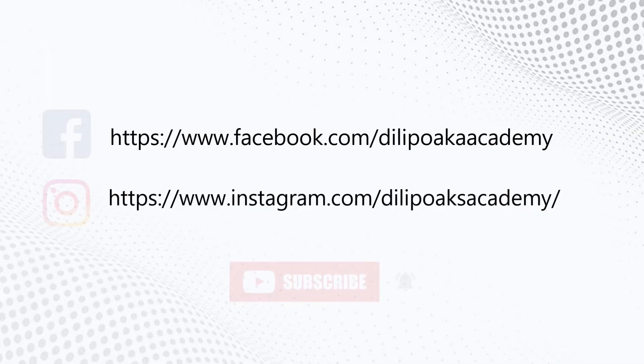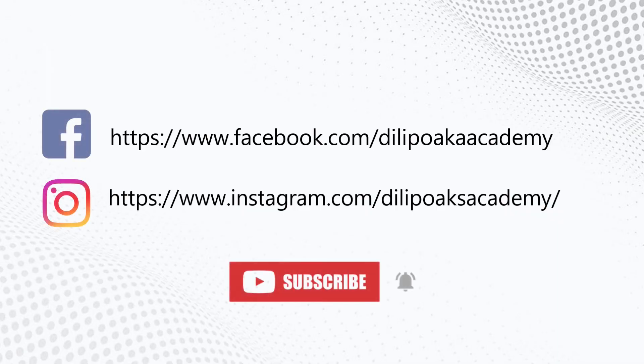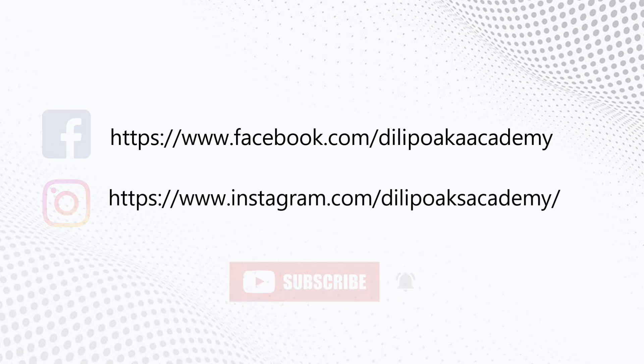At Dilipok's Academy, we provide university selection and counseling and help you select the universities that suit best to your needs. Thank you for watching this video. See you next time with another interesting topic on higher education in America. Till then, follow us on Facebook and Instagram for regular updates, and do not forget to subscribe to our channel. Thank you and see you.